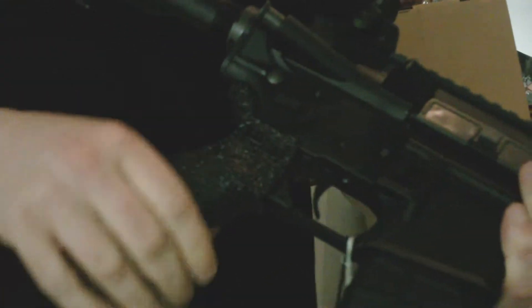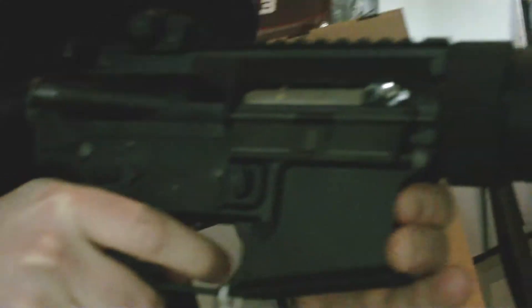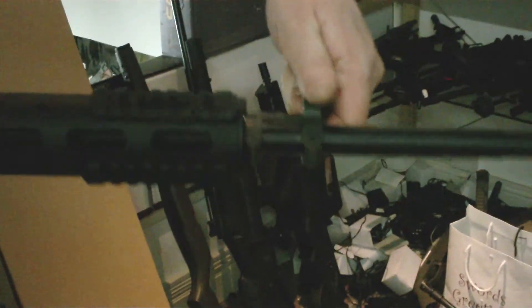The BB-15 comes again with a six position stock, cool textured simple pistol grip. This one is not ambidextrous but it does come with a cool kind of CMAG. Again, working bolt catch, and an absolutely beautiful front rail system with folding front and rear sights.